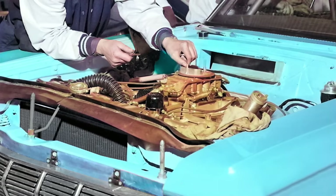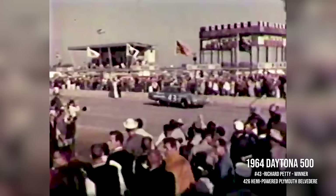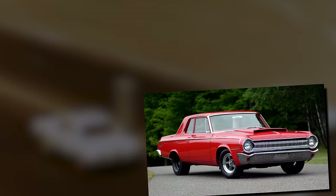1964 was the year that Chrysler's new 426 Hemi engine debuted in NASCAR in a Plymouth Belvedere. It dominated so hard that NASCAR banned it for the following 1965 season. 1964 was also the year that the Hemi showed up in Chrysler's lightweight drag package cars, once again the Dodge 330 and Plymouth Savoy.